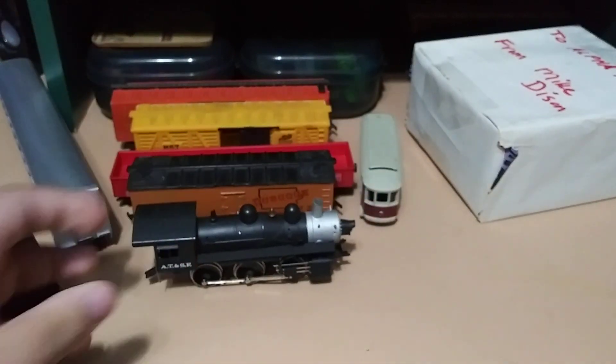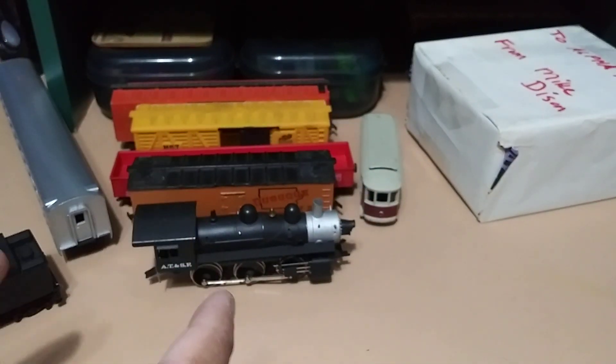Very cool, thank you very much Mike. Now let me go ahead and clear this up and open that little box. Okay, so I opened that package and there were some Hot Wheels carded and some loose — so let's go ahead and get into those.